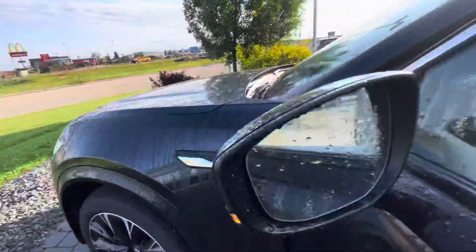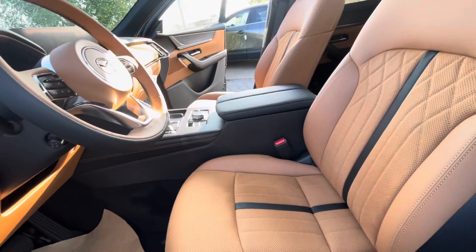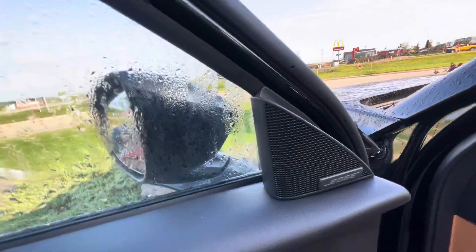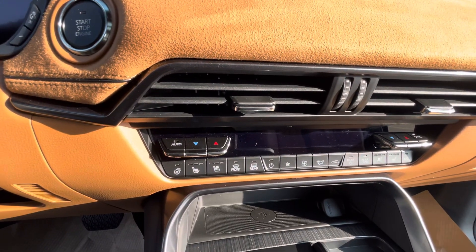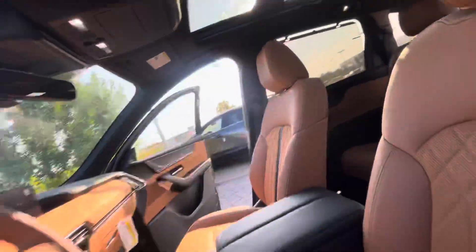This does have blind spot monitoring and lane keep assist. Take a look at the interior — it is absolutely beautiful. You have power seating, your Bose speaker system, memory seating, heated and ventilated seats in the front, a heated steering wheel, and a panoramic sunroof as well.